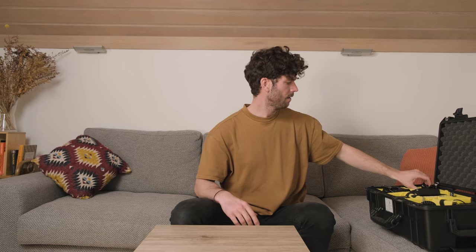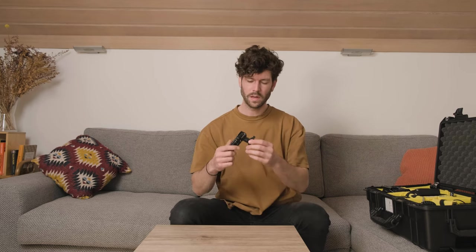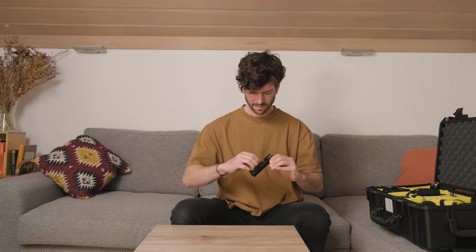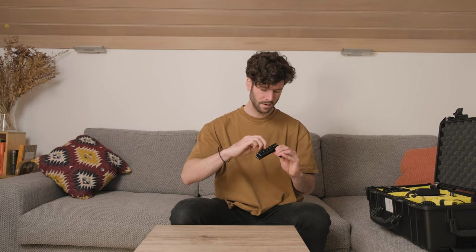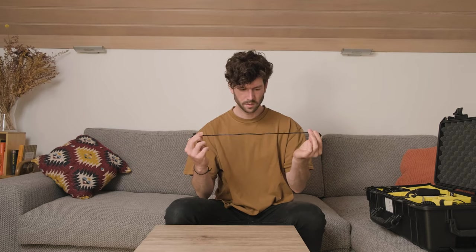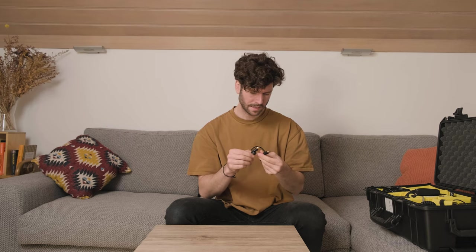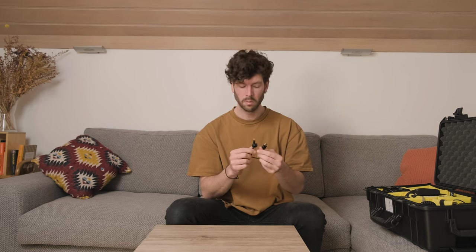And then in here, the last compartment, we have the top handle, which is a SmallRig one. It's very handy because we have this little tool built in here. In here is also the monitor, which is the Atomos Shinobi. Next we have cables. This is the HDMI cable. It's a short one and it handles 4K 60 frames per second, and it's made by SmallRig.